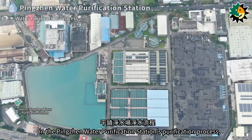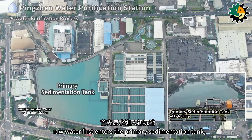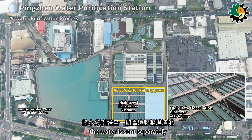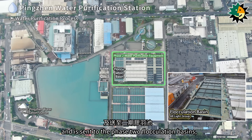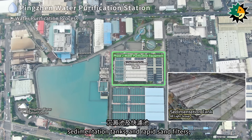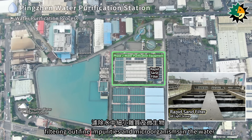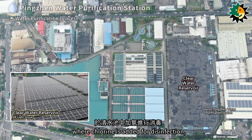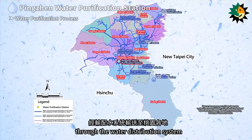In the Pingzhuan water purification station's purification process, raw water first enters the primary sedimentation tank, flows through the distribution well, and after adding coagulant, the water is sent to the high-speed flocculation clarifiers of phase one. It then flows into the hardened rapid sand filters and is sent to the phase two flocculation basins, sedimentation tanks, and rapid sand filters, filtering out fine impurities and microorganisms. It then flows into the clear water reservoir, where chlorine is added for disinfection, and is distributed to various places in Taoyuan through the water distribution system.